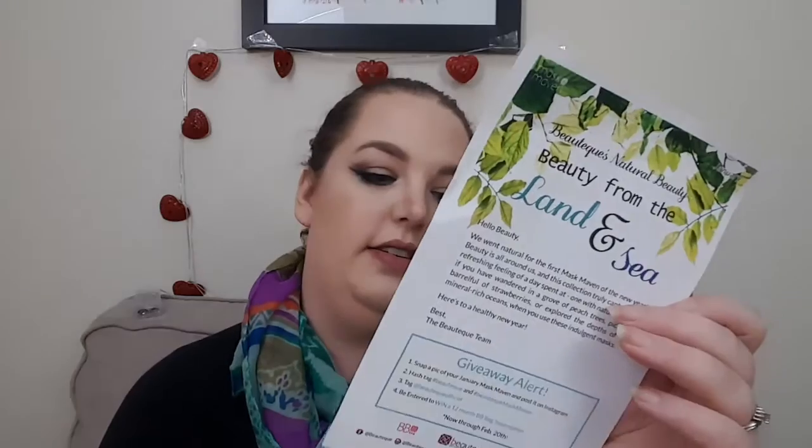They always send a card — more like a piece of paper — that has all the masks on it and tells what they do, which I love. They went natural for the first Mask Maven of the new year. They do giveaways too — you can take a picture and post it on Instagram to enter to win a 12-month subscription of their other box, which is the BB Bag. So I'm totally going to enter that.